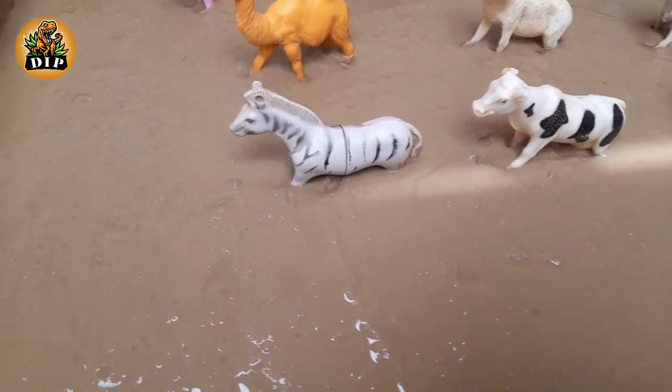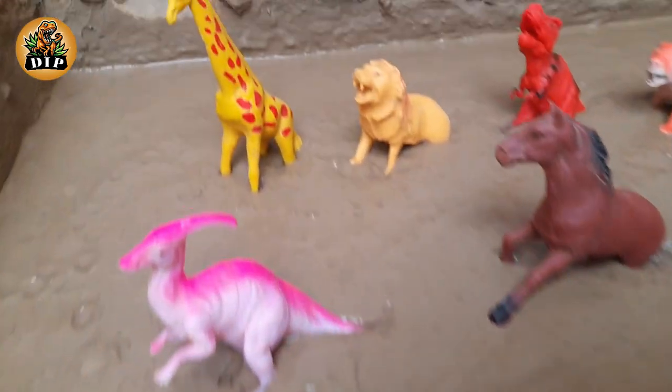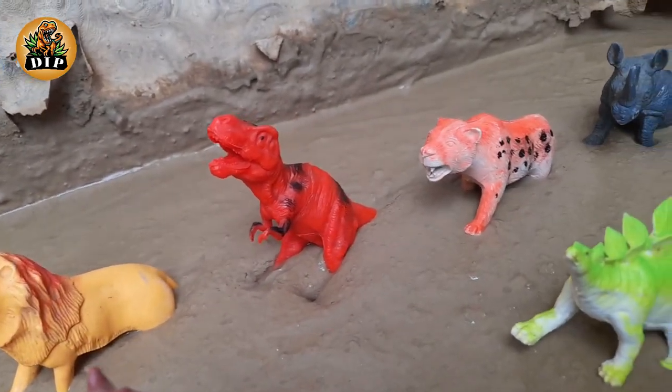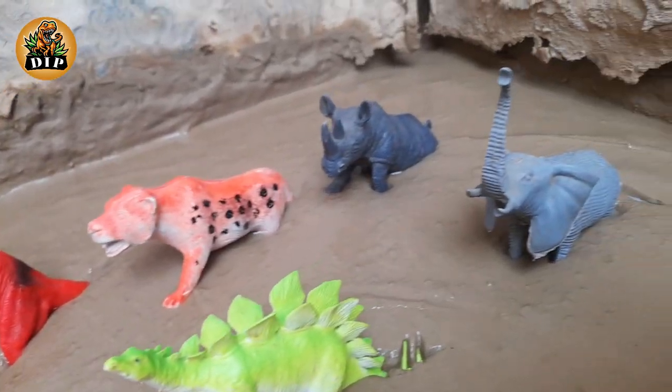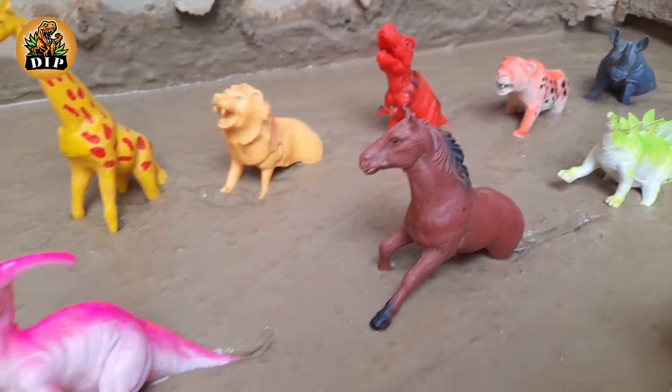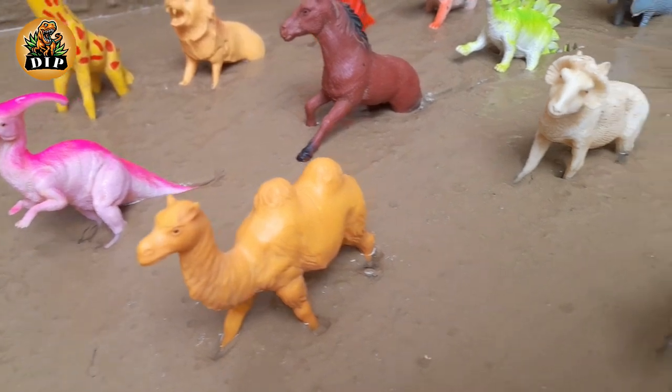Hello friends, how are you? I hope you all are fine. We are here with a new video, and today we have big animals, farm animals, and some dinosaurs. So let's start the video.